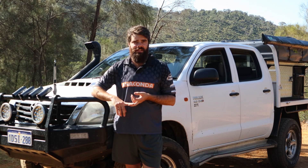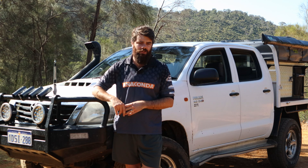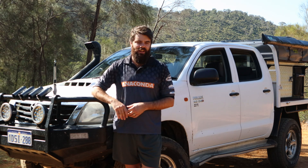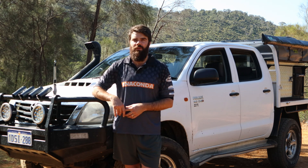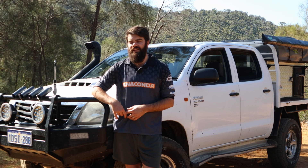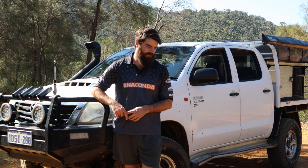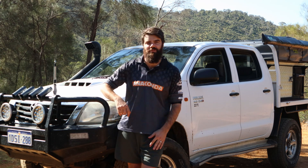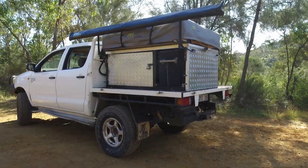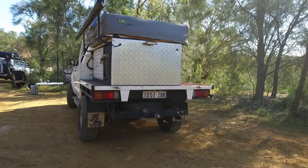Number two is my TJM suspension lift. I have a two inch constant load — 250 kilos on the front and rear. I really like that — it's improved the ride quality in every way on trips. I've also been able to fit 275/65s under it without any cutting. And number three is my canopy — I built it on the back, just out of scrap metal and gum tree bits here and there.